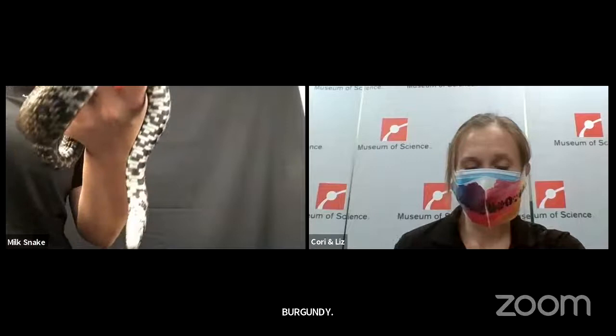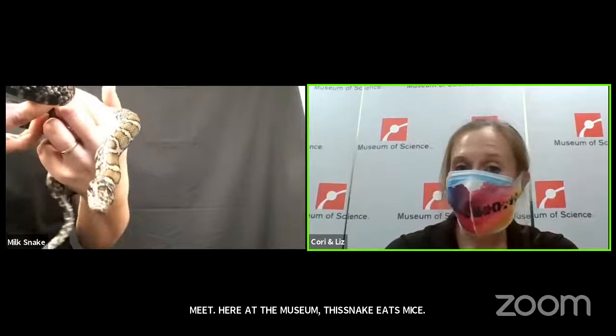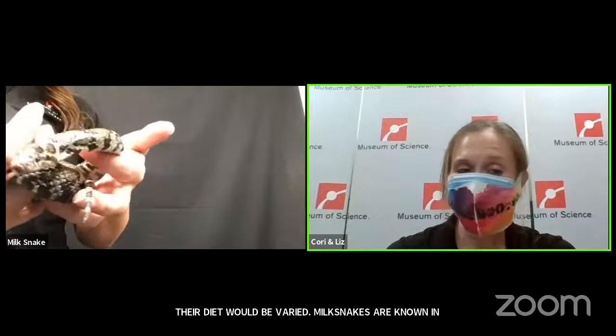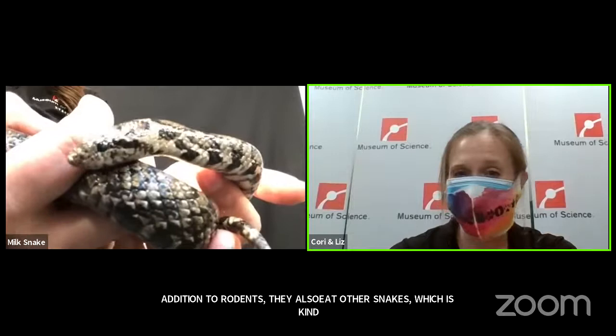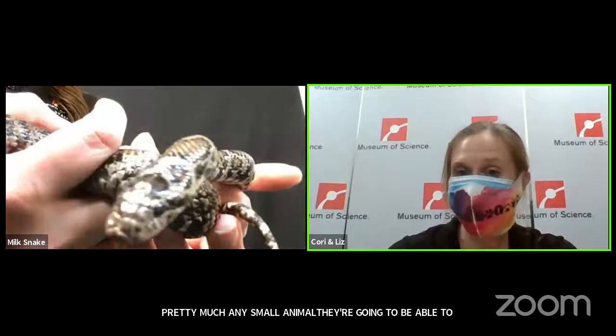Alexandra and Lillian, age 8, want to know what it eats. Snakes are carnivores — they eat meat and only meat. Here at the museum, this snake eats mice, and we do feed them mice that are already dead. In the wild, their diet would be pretty varied. Milk snakes are also known to eat other snakes, which is kind of neat — not too many snakes eat other snakes regularly. Milk snakes and king snakes are examples of snakes that do that. Pretty much any small animal they can get in their mouth and constrict to kill, they're going to try to eat.